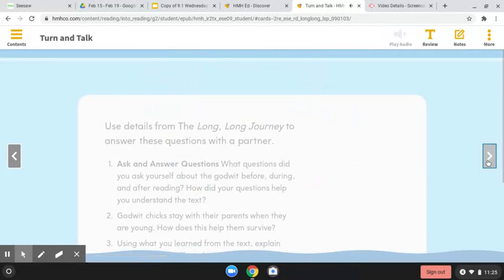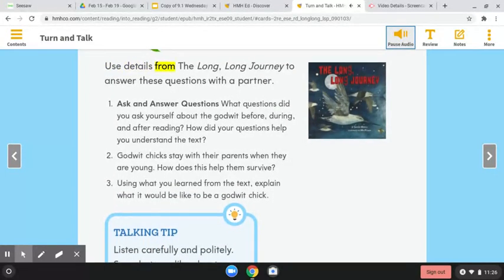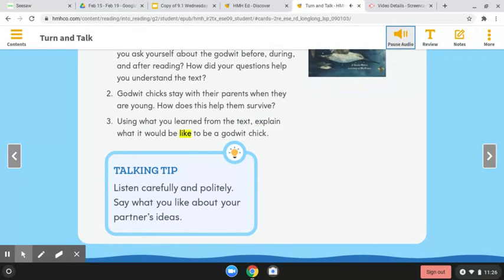Turn and talk. Use details from The Long, Long Journey to answer these questions with a partner. 1. Ask and answer questions: What questions did you ask yourself about the godwit before, during, and after reading? How did your questions help you understand the text? 2. Godwit chicks stay with their parents when they are young. How does this help them survive? 3. Using what you learned from the text, explain what it would be like to be a godwit chick. Talking tip: Listen carefully and politely. Say what you like about your partner's ideas.